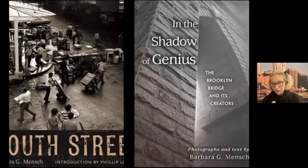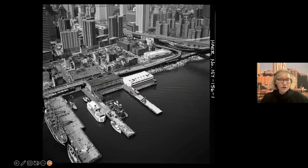Barbara has two videos on our website that I invite you to watch, where you can see her photographs in much closer detail and hear her recount her last three or four decades of experience living in the South Street Seaport neighborhood, and especially photographing South Street denizens.